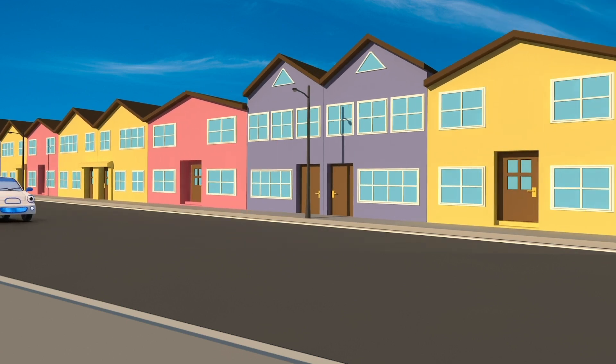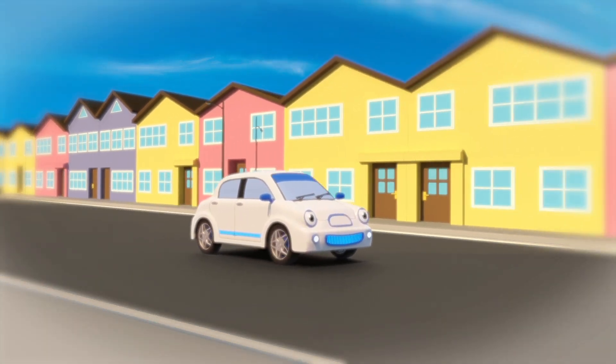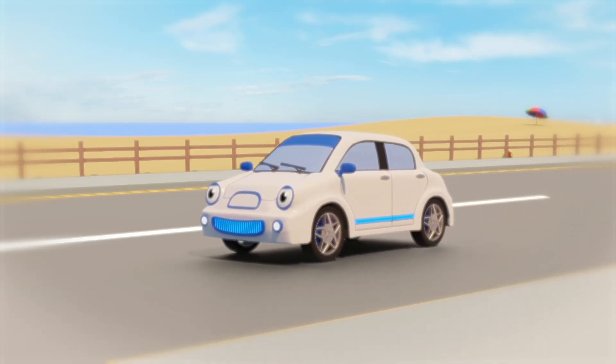Here comes Evie, the electric car. She doesn't have any problems with dirty diesel - she's lovely. Bobby wishes he could be as quiet and clean as Evie.